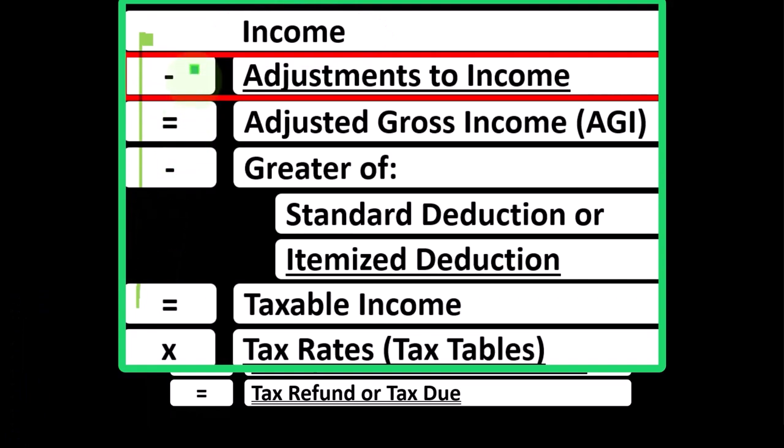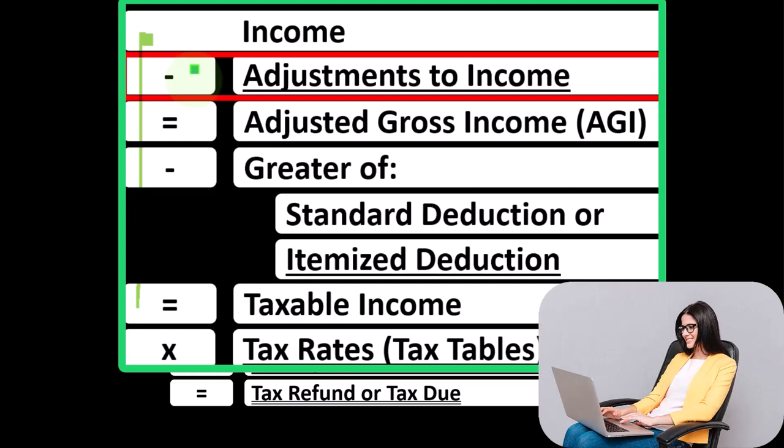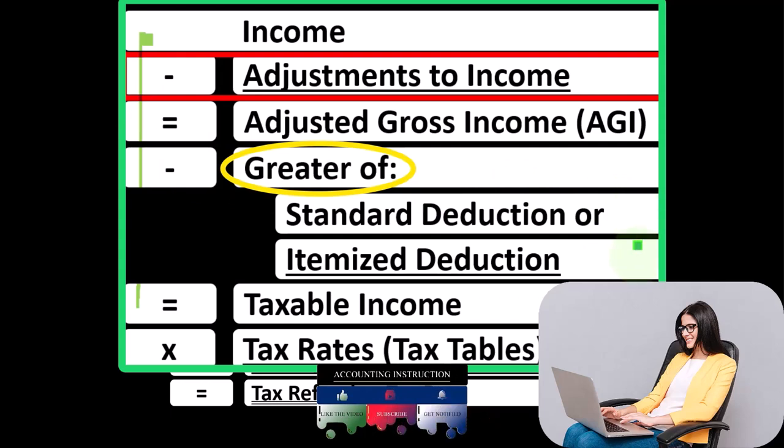Deductions for taxes are good, and therefore we're constantly looking for things that could possibly increase the amount of deductions. The major categories of deductions are the Adjustments to Income — also known as the Above the Line Deductions — and then what I would call the Below the Line Deductions, which are the greater of the Standard Deduction or Itemized Deductions.